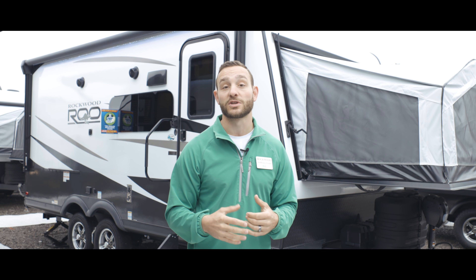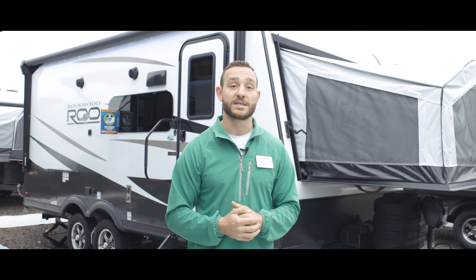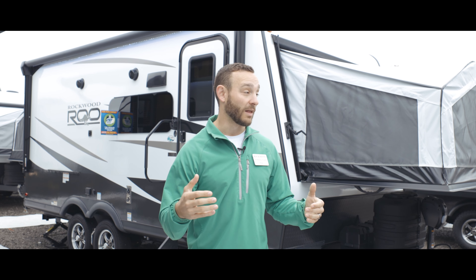These hybrid models provide a lot of upgraded features, such as a 200-watt solar panel and an 1,800-watt inverter — all things that you'll need to get camping with your family, and a lot of space to do it.